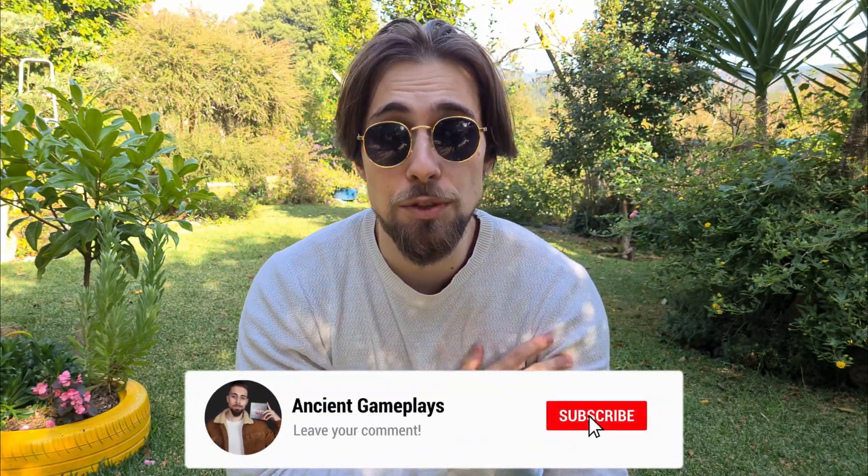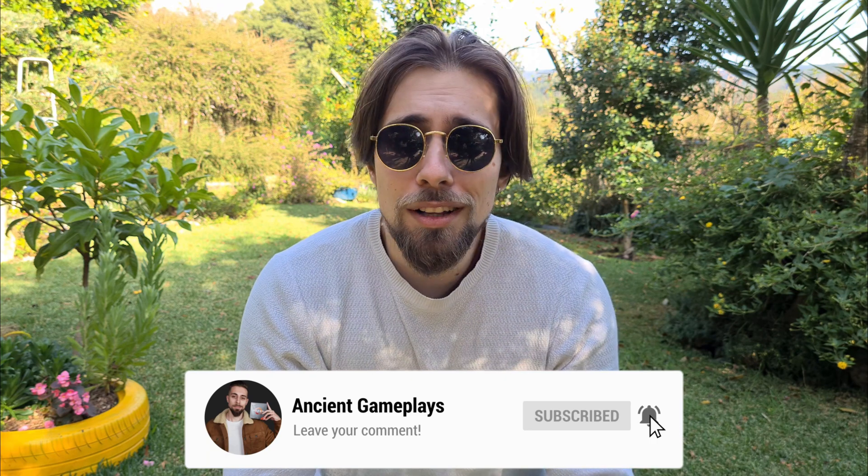That's all for today's video. Don't forget to hit like, subscribe, and share this video because that really helps a lot. See you in the next one, which will be great.